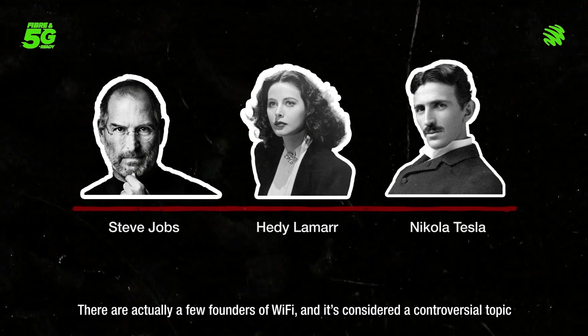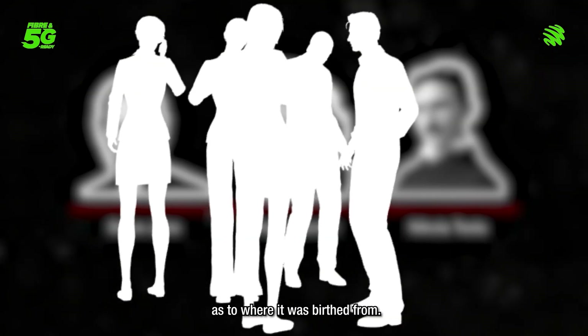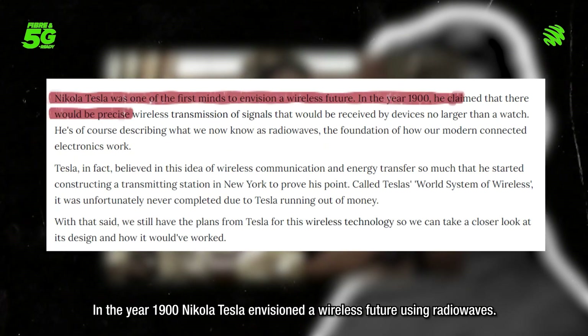There are actually a few founders of Wi-Fi and it's considered a controversial topic as to where it was birthed from. In the year 1900, Nikola Tesla envisioned a wireless future using radio waves.